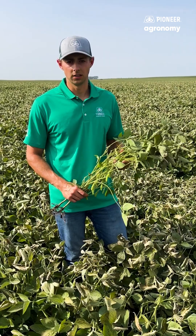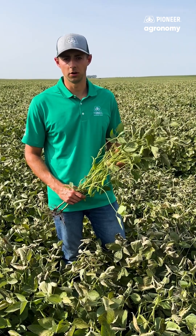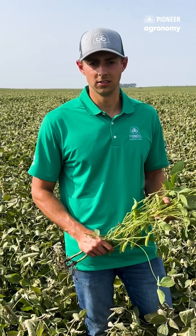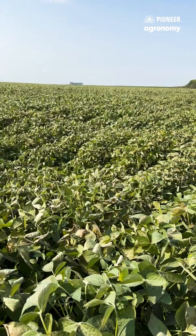In corn, we can see leaf damage in the upper portion of the leaves between 30 and 32 degrees. In these situations, the stalk and shank will remain undamaged and the lower leaves that are undamaged will continue to contribute to yield. A killing frost in corn can occur when the crop canopy drops below 28 degrees for any amount of time.